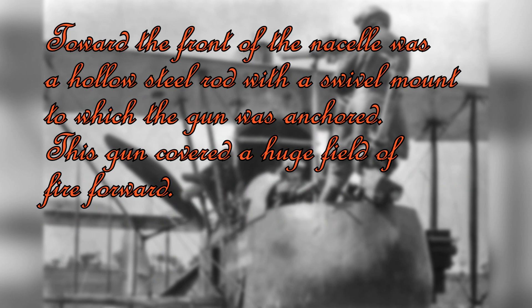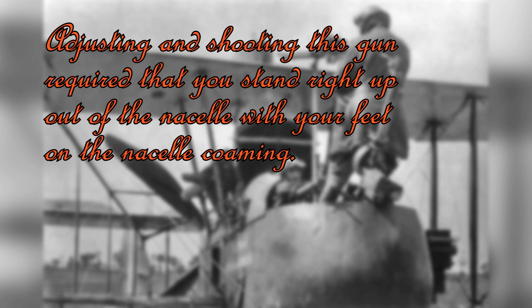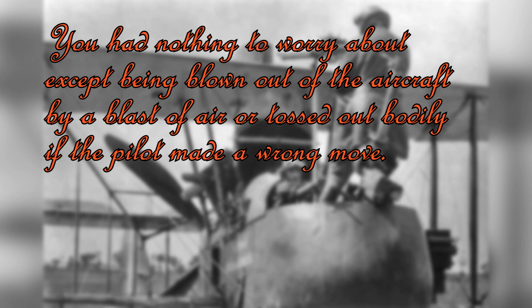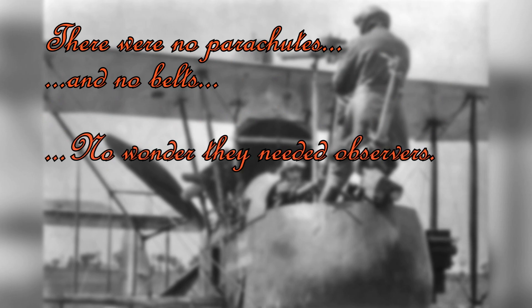"Toward the front of the nacelle was a hollow steel rod with a swivel mount to which the gun was anchored. The gun covered a huge field of fire forward. Between the observer and the pilot, a second gun was mounted for firing over the FE-2B's upper wing to protect the aircraft from rear attack. Adjusting and shooting this gun required that you stand right up out of the nacelle with your feet on the nacelle's combing. You had nothing to worry about except being blown out of the aircraft by a blast of air or tossed out bodily if the pilot made a wrong move. There were no parachutes and no belts. No wonder they needed observers."